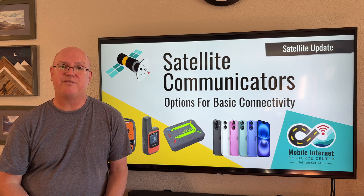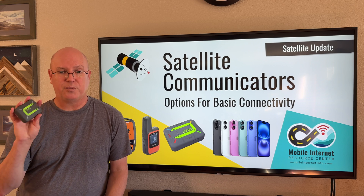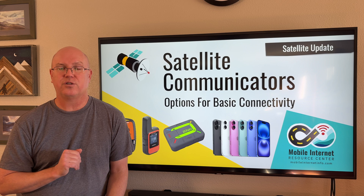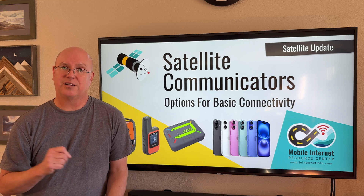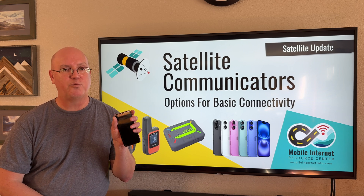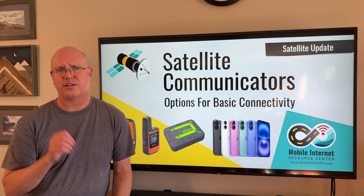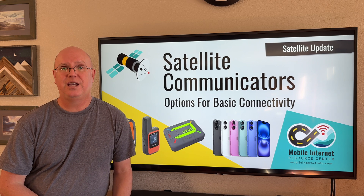The third major feature is automatic location data breadcrumbs and location updates. For example, with this Xoleo or with the inReach and Spot devices, you can do check-ins to give your location and tell people you're all right. You can have it automatically upload your location at certain intervals so it leaves a breadcrumb trail of your location for friends and family to follow. The iPhone with iOS 18 also supports the Find My functionality. Android devices don't yet have that capability as of this recording, but we expect something similar in the future.